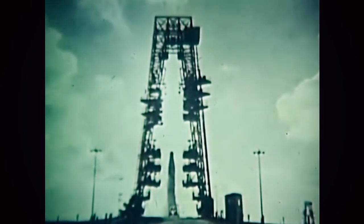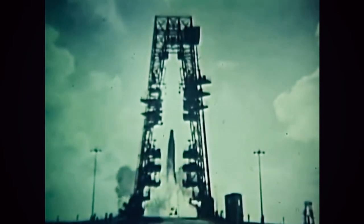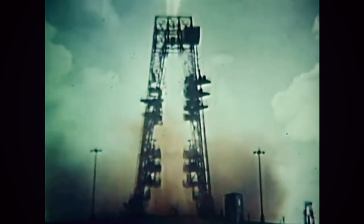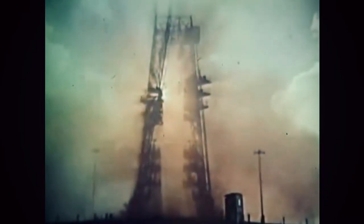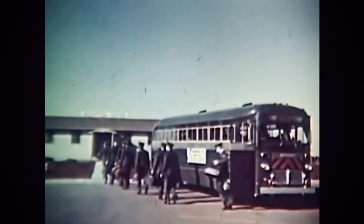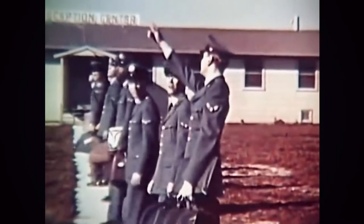This is Vandenberg Air Force Base, 64,000 acres of California coastline. The major home of the big rockets on the west coast, an operational launch base for intercontinental ballistic missiles. It is also the center of our training program for the crews that will man our missile bases of all kinds, for both ICBMs and IRBMs.